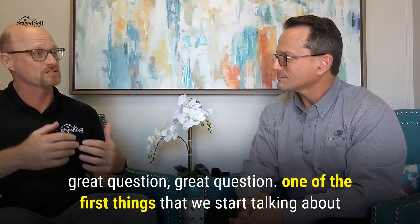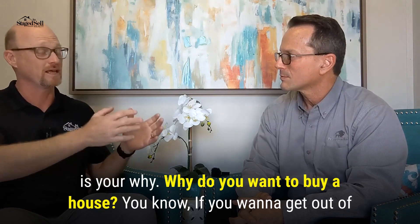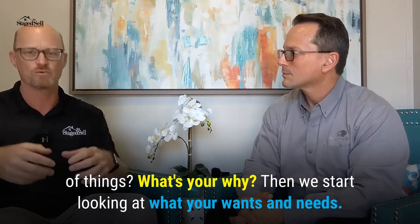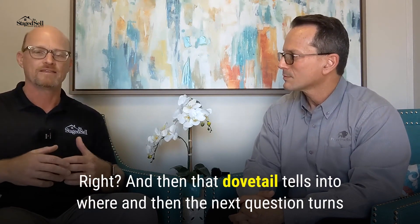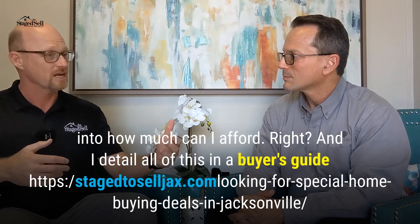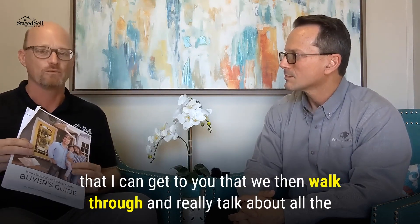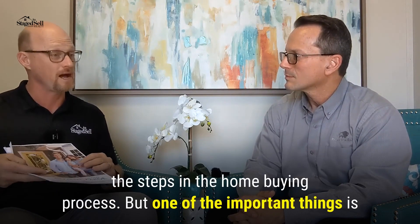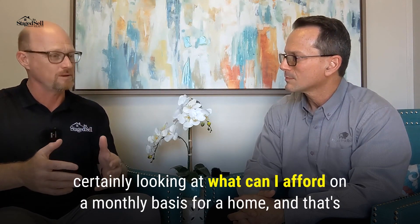One of the first things that we start talking about is your why. Why do you want to buy a house? Do you want to get out of a rental situation? Are you upgrading, downgrading, moving, job change — all those kinds of things? What's your why? Then we start looking at what are your wants and needs, and then that dovetails into where. And then the next question turns into: how much can I afford? I detail all of this in a buyer's guide that we then walk through and really talk about all the steps in the home buying process, including looking at what you can afford on a monthly basis.